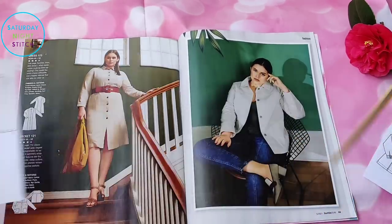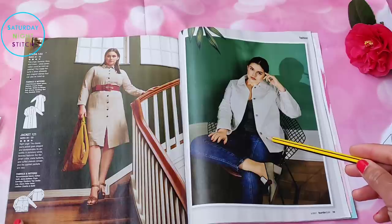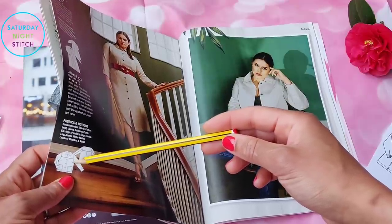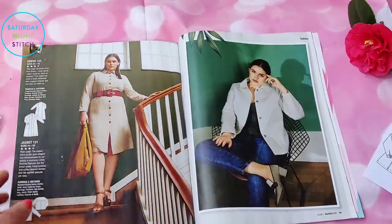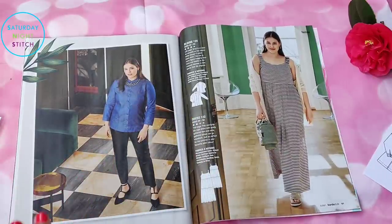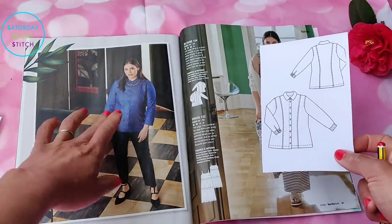I've lost the line drawing for this jacket, but it's been made in a cotton twill or cotton drill and has the most practical pockets — patch pockets — plus some bust shaping and a yoke. I think it's a great addition to any wardrobe collection.